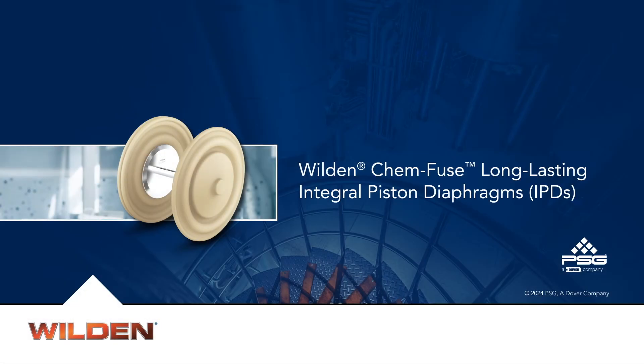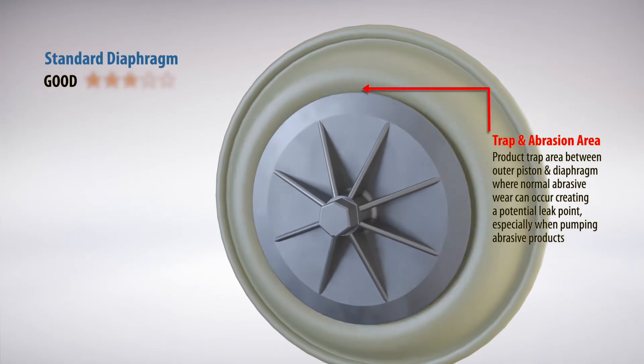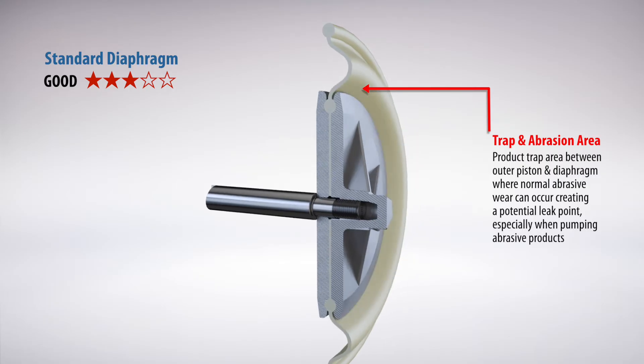As the inventor of the air-operated double diaphragm pump, we know a thing or two about diaphragms. One thing we know is that conventional two-piece diaphragms are prone to developing leaks. As you can see, there is a product trap between the outer piston and the diaphragm that can lead to diaphragm failure. Abrasion can occur rapidly, especially when pumping harsh and abrasive fluids.